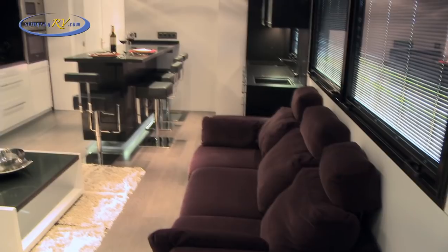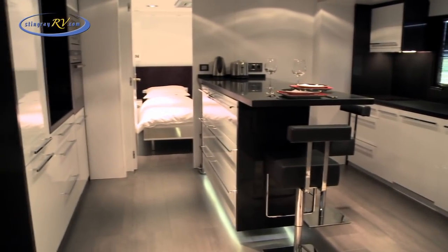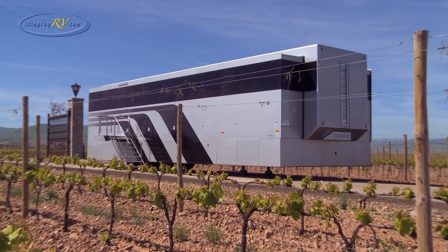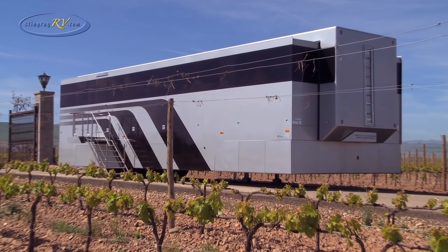The Articulated Dream — take your cosmopolitan apartment anywhere in the world. Each unit is built to order, allowing for exacting customer requirements. The absolute ultimate in bespoke mobile accommodation, available exclusively from Stingray RV.